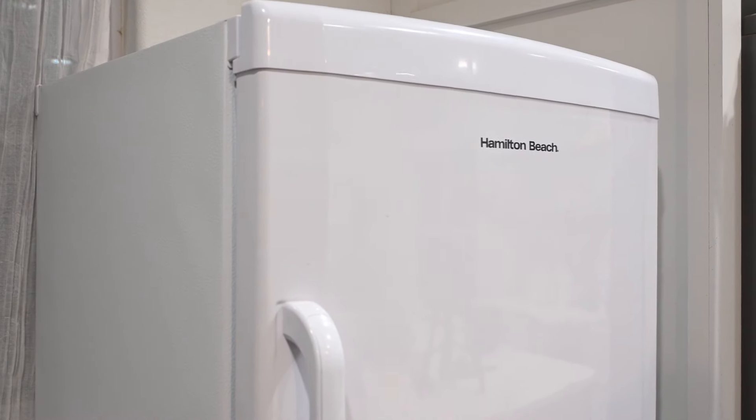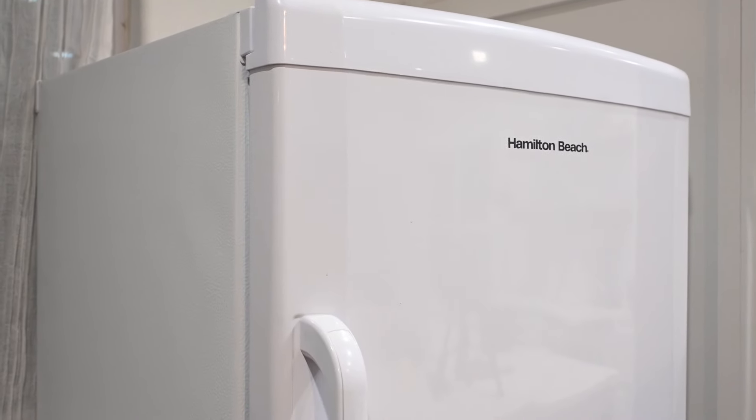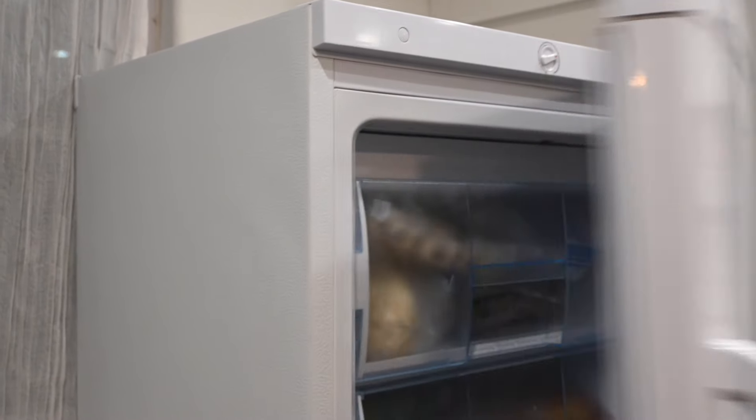Anything we're not opening every day, it's really useful to keep in chest freezers because they stay quite a bit cooler. But we use this stand-up one for enough stuff that it was definitely worth it for us. So I'm going to walk you guys through what we keep in this freezer and then talk about some things I don't love about it.